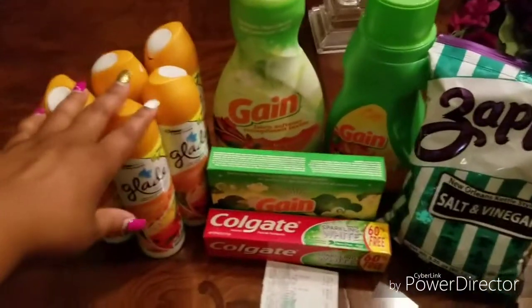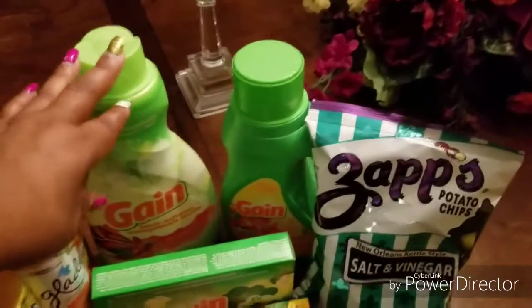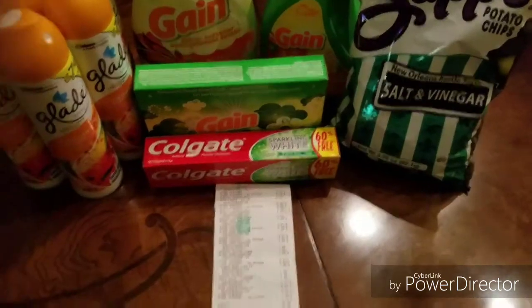So as you can see, I got five of the Glade sprays. I did the Gain deal again — I got the fabric softener, the detergent, and the dryer sheets. I got these chips. I didn't have a coupon for the chips, and then I got the Colgate Sparkling White.